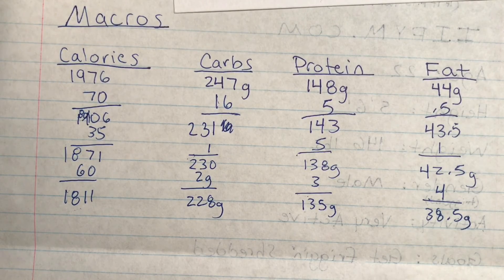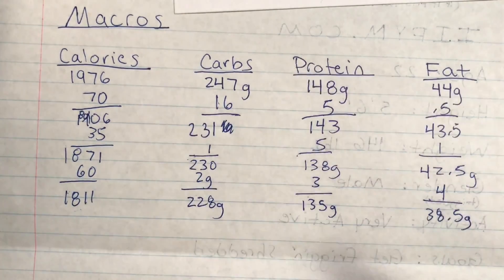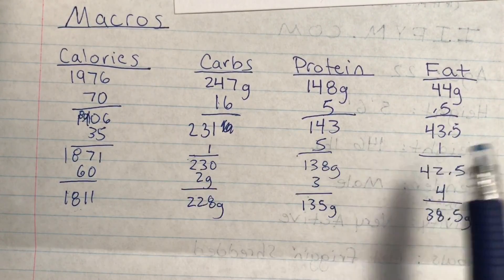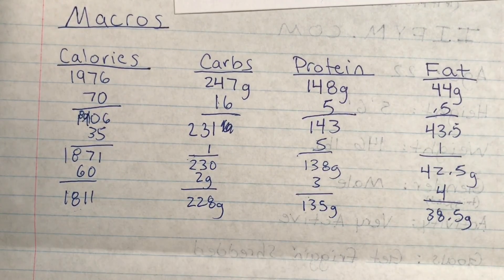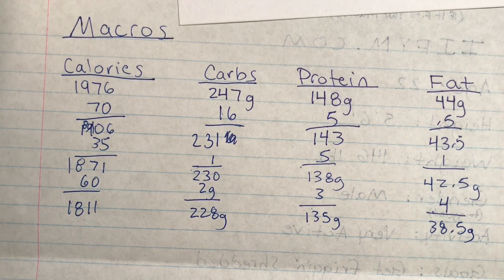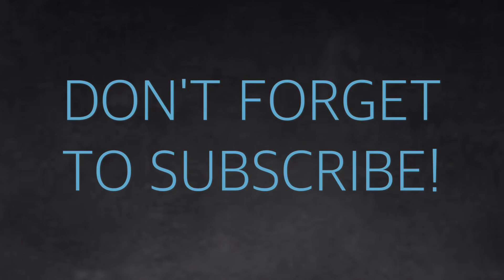You're going to watch all these numbers to make sure they're all going down a little bit, so you don't go too low on certain things. But that is exactly how you count your macros and how you get your macros. Thanks for watching. Bye.